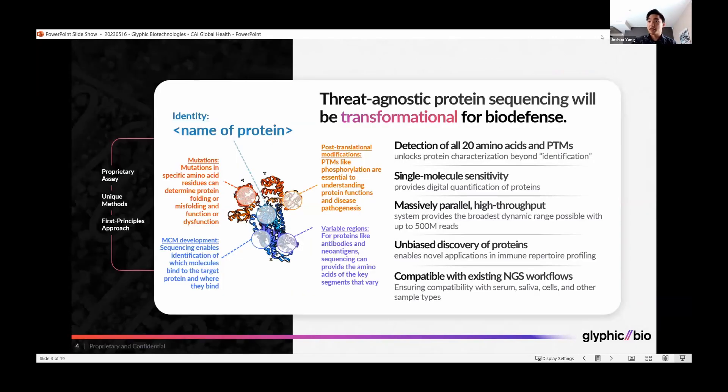We propose to use threat-agnostic protein sequencing to overcome all of these limitations and provide a solution that will be transformational for biodefense. Our platform will detect all 20 amino acids as well as post-translational modifications, unlocking protein characterization beyond just identifying the protein and going to true sequence characterization. It is a single-molecule sensitivity system, essentially providing digital quantification of proteins, bringing proteomics out of the analog era and into the digital age.